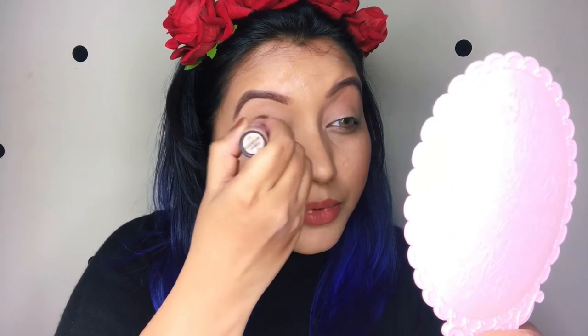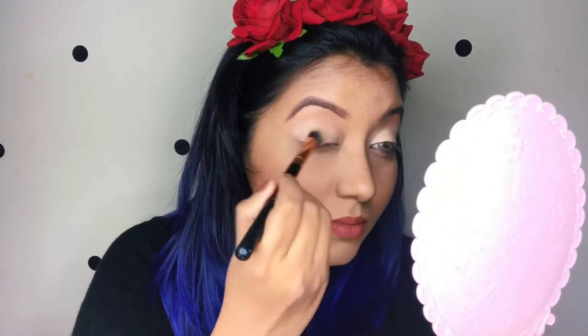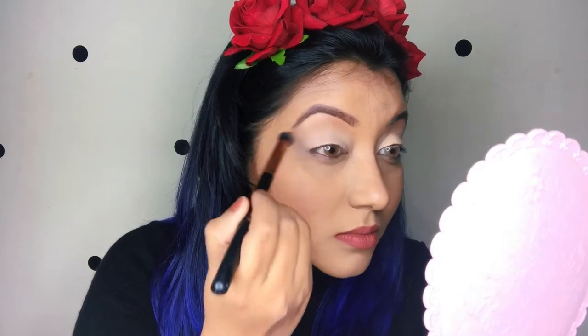Now we're going to move on to the second eye look — a burgundy, full-on matte burgundy look. As usual, I'm going to take my concealer and directly prime my eyelids. Then, to set the eyes, I'm going to be using the RCMA No Color Powder. You could actually use any kind of translucent powder — that would be great.